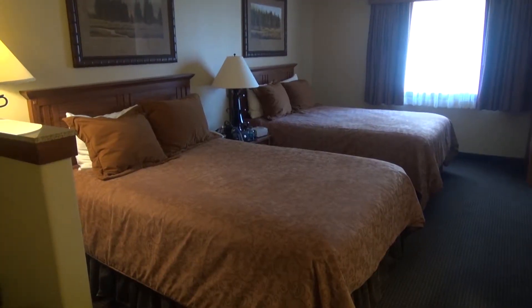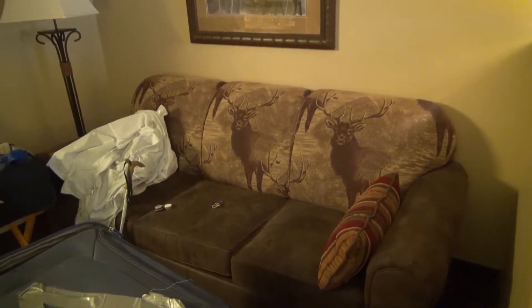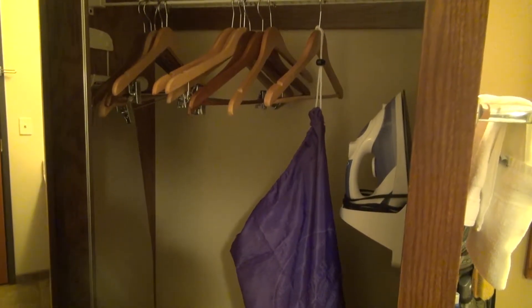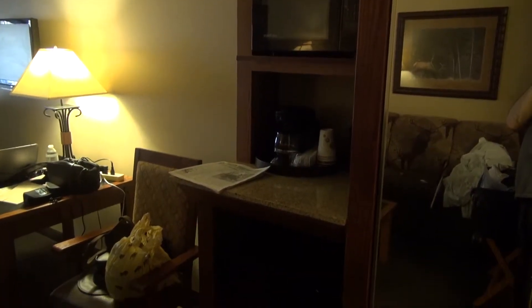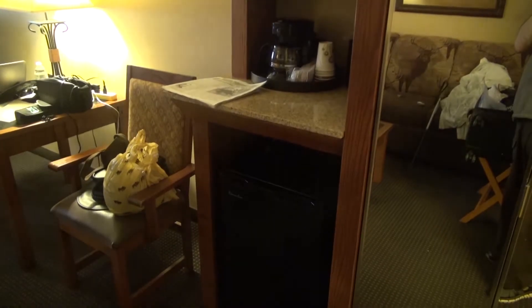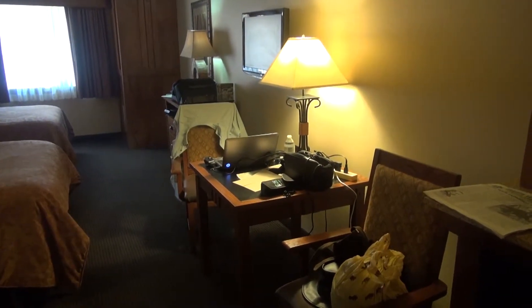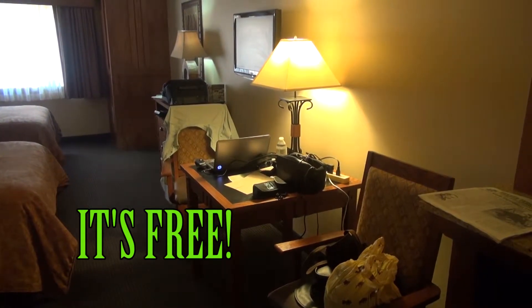Two king-size beds. In some rooms, the sofa turns into a rollaway, but not in this room. A good-sized closet with an iron, but no safe. A microwave, a coffee maker, and a refrigerator. A desk for the computer, and because we're next to the lobby, outstanding Wi-Fi. No need to leave your room.